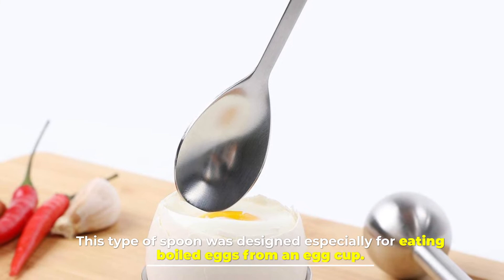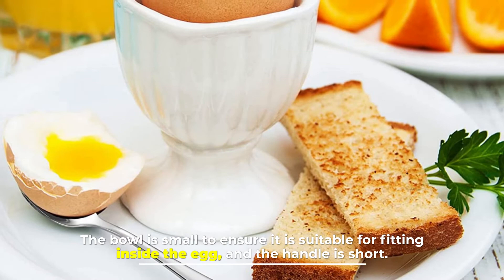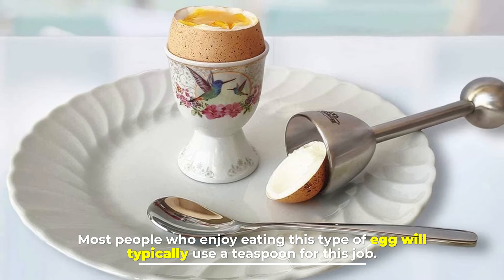Number five: egg spoon. This type of spoon was designed especially for eating boiled eggs from an egg cup. The bowl of this spoon is more rounded than a teaspoon, which makes it ideal for scooping the egg out of the bottom of the shell or the egg holder. The bowl is small to ensure it fits inside the egg, and the handle is short.